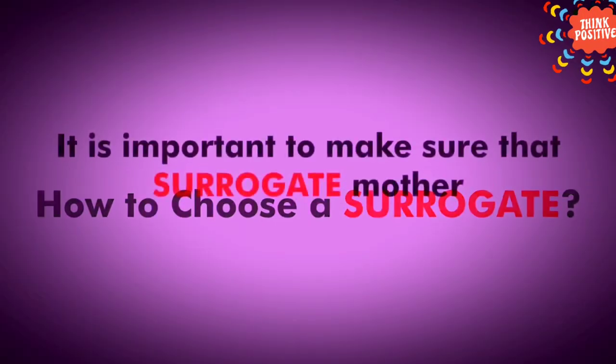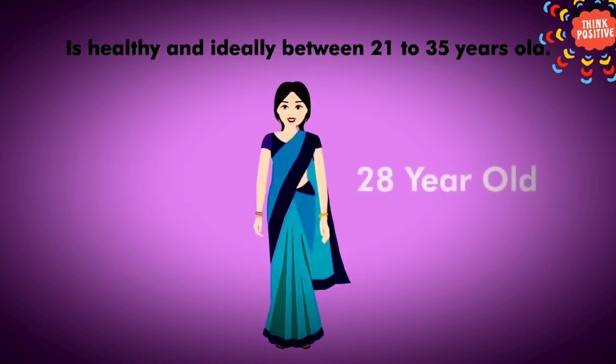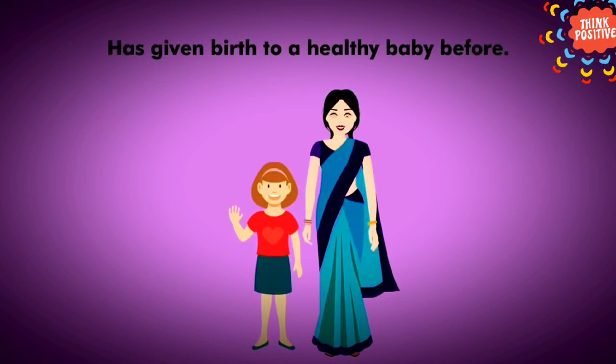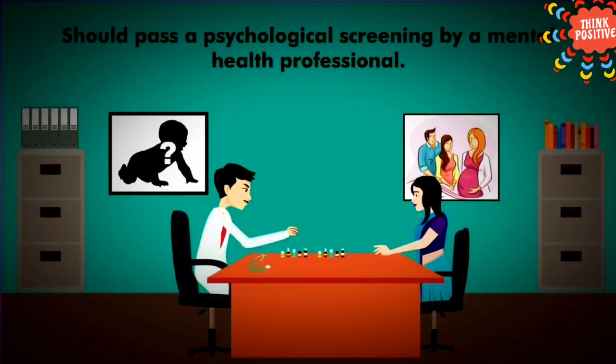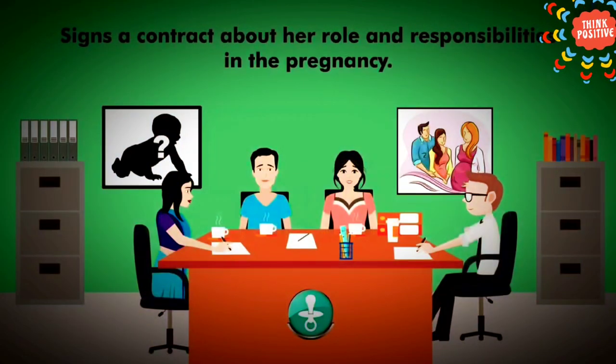How to choose a surrogate? It is important to make sure that the surrogate mother is healthy and ideally between 21 to 35 years old, has given birth to a healthy baby before, should pass a psychological screening by a mental health professional, and signs a contract about her role and responsibilities in the pregnancy.